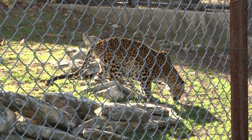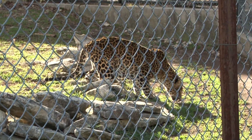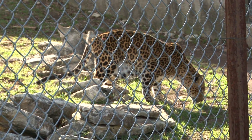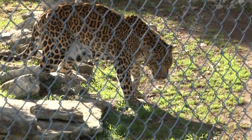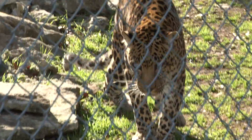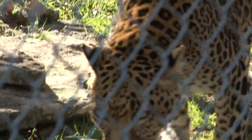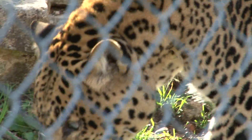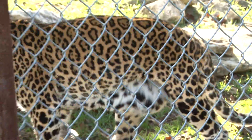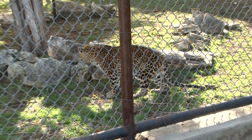The leopard has relatively short legs, a long body, and a large skull. Leopards are carnivores and eat virtually any animal they can hunt. The leopard is very agile and can run over 37 miles per hour, leap over 20 feet, and jump up to 10 feet vertically.